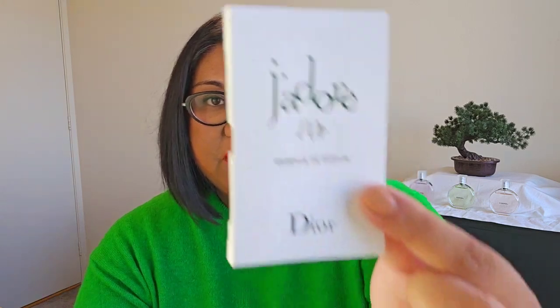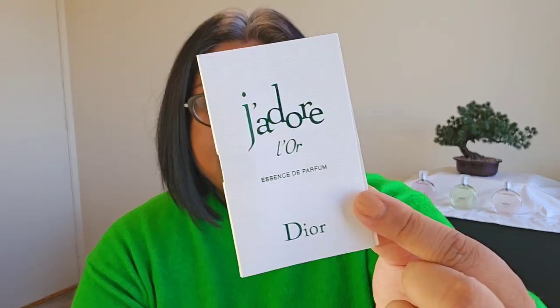Hey everybody, it's Marilyn, Delicious Delights. I have a sample here of a new release from the House of Dior. It's a flanker of J'adore and it's called J'adore L'Or Essence de Parfum. I have not tried this one yet — it's going to be my first impression, first sniff, maybe love it first sniff.